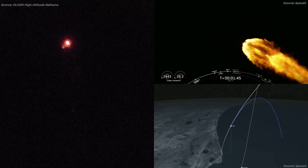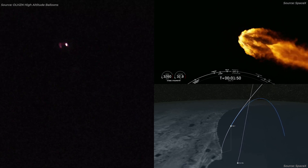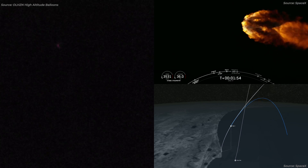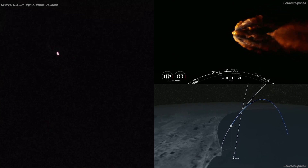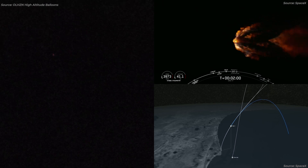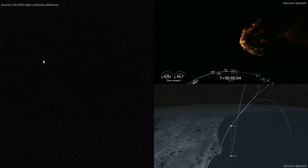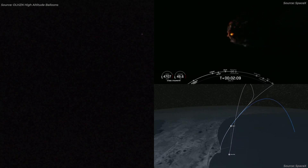Main engine cutoff, or what we like to call MECO, is where all nine engines on the Falcon 9 first stage shut down. This is then followed by stage separation — the separation of the first and second stages. And then finally is the second engine start, where the Merlin vacuum engine on the second stage lights up and begins to carry Dragon to its target orbit. Let's listen in to the countdown net for those three events coming up in about ten seconds.